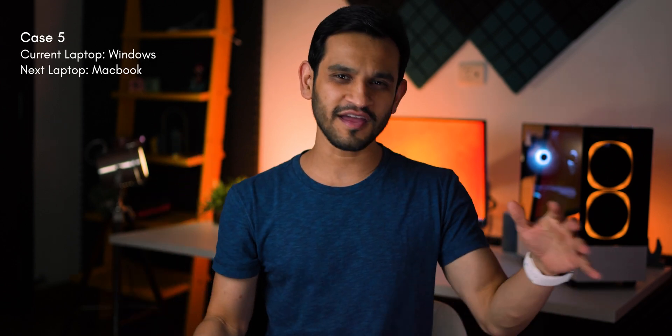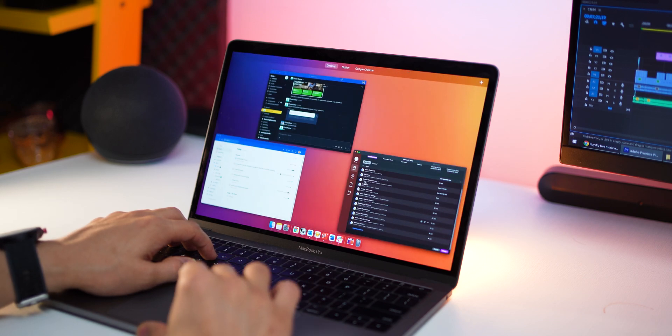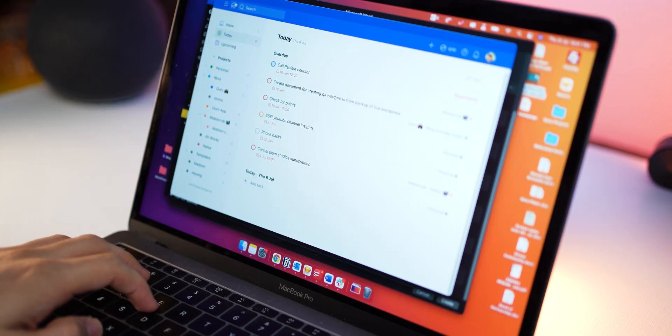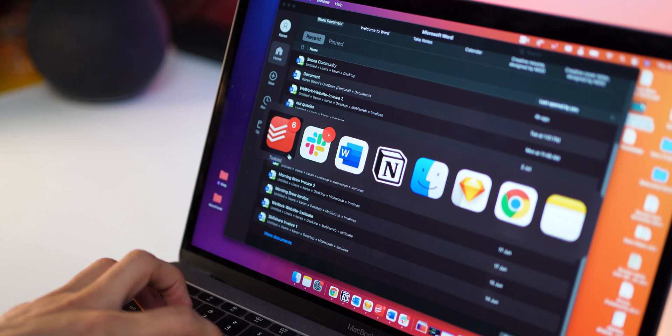Now, if you're a Windows user and you're thinking about getting yourself a MacBook Air or the MacBook Pro this time, there are a few things you just need to keep in mind. Number one: whatever professional software or special software you use, make sure it's available for macOS, and whatever features you use in that software, they all work on macOS. There's also a bit of a learning curve involved when you're moving from Windows to macOS. Controls are a bit different, and multitasking is not as smooth or easy on macOS as it is on Windows. And if you're someone who juggles constantly between different apps or different windows, you might find it a bit annoying at first.